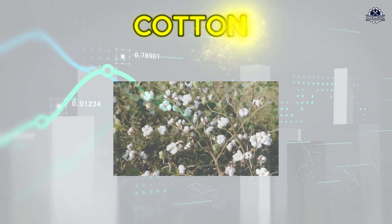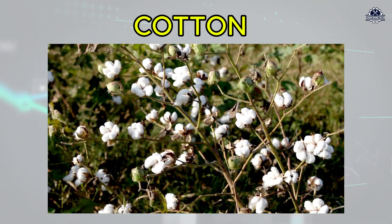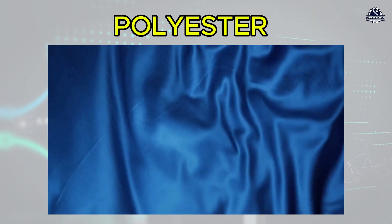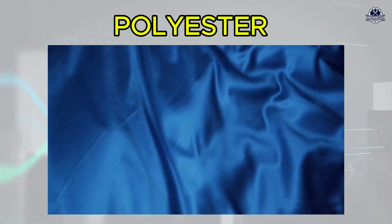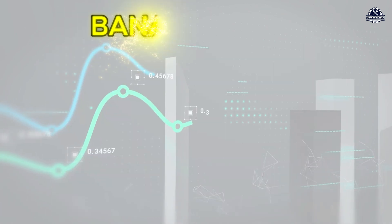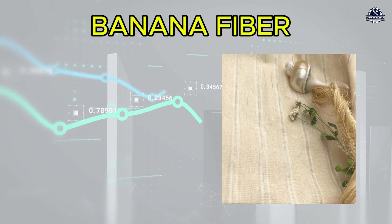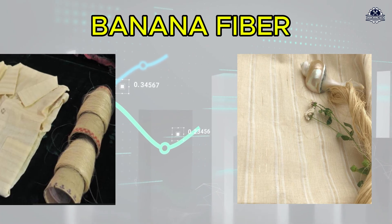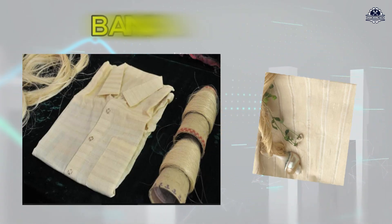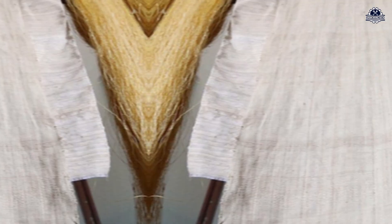Quick comparison: cotton is soft and breathable, but extremely thirsty — one t-shirt can take more than 2,600 liters of water. Polyester is cheap, durable, and wrinkle-free, but it's plastic. Wash it once and thousands of microfibers end up in rivers; fish eat them, and eventually we eat the fish. Banana fiber, by contrast, needs almost no extra water, comes from farm waste, is 100% biodegradable, breathable like cotton, and strong like hemp. The catch: it's not yet mass-produced. But imagine a wardrobe that doesn't make the earth pay the price — cotton shrinks, polyester pollutes, but banana fabric goes back to nature.